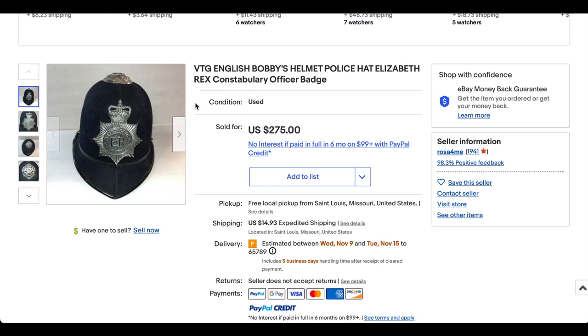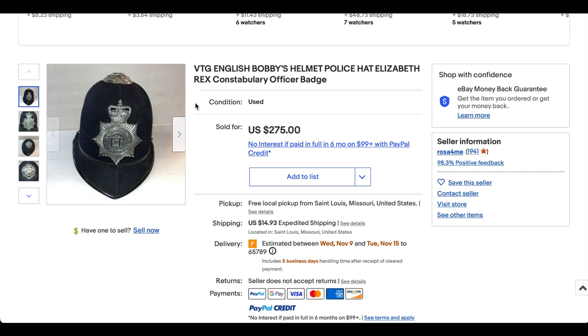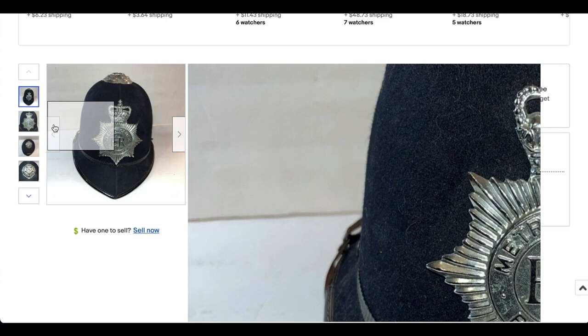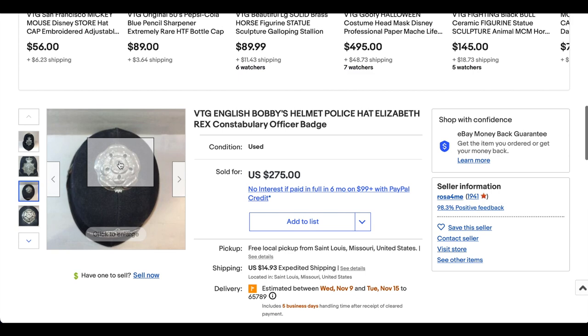Kicking us off, we have this English Bobby's helmet — a police hat, officer badge. This is pretty cool. I assume this is a vintage police helmet from Great Britain. It's got the metal patch here. I'm sure it looks like wool to me. I'm not going to act like I am some sort of English police hat expert by any means, but I do think it's cool either way.